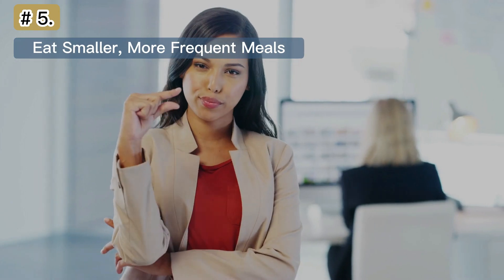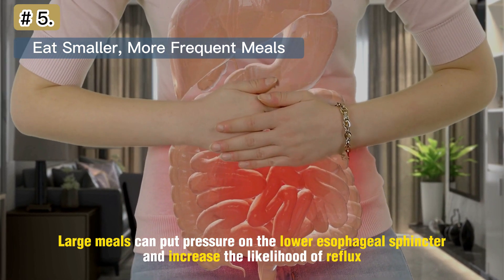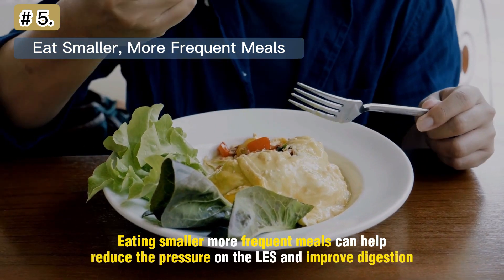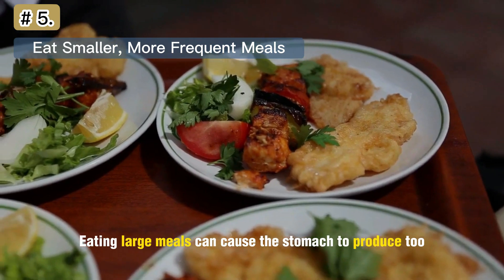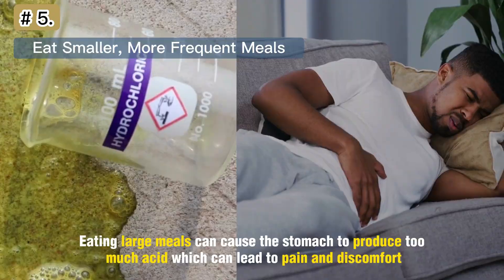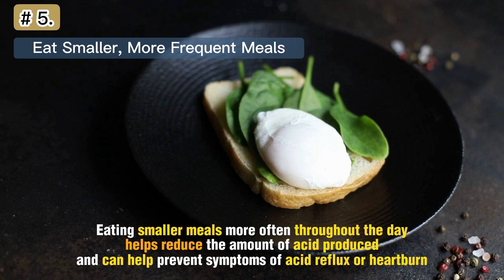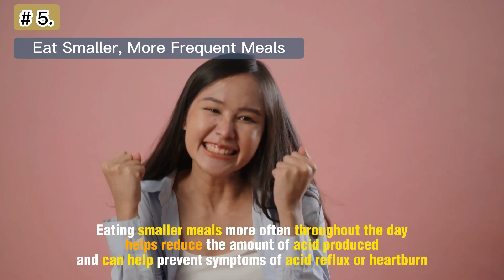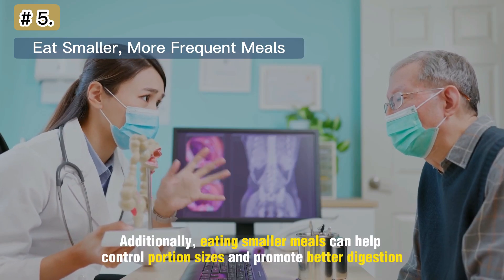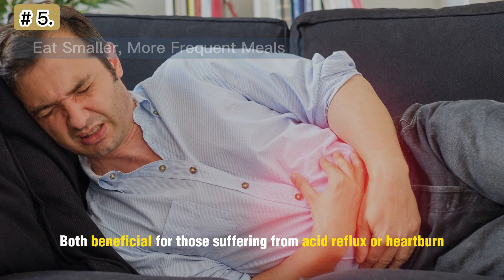Number 5: Eat Smaller, More Frequent Meals. Large meals can put pressure on the lower esophageal sphincter and increase the likelihood of reflux. Eating smaller, more frequent meals can help reduce the pressure on the lower esophageal sphincter and improve digestion. Eating large meals can cause the stomach to produce too much acid, which can lead to pain and discomfort. Eating smaller meals more often throughout the day helps reduce the amount of acid produced and can help prevent symptoms of acid reflux or heartburn. Additionally, eating smaller meals can help control portion sizes and promote better digestion, both beneficial for those suffering from acid reflux or heartburn.